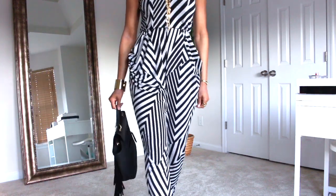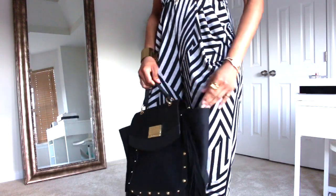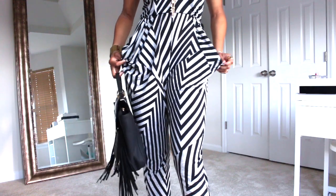Hey guys! Today I'm going to show you a lunch date outfit of the day. If you want to see, keep on watching!